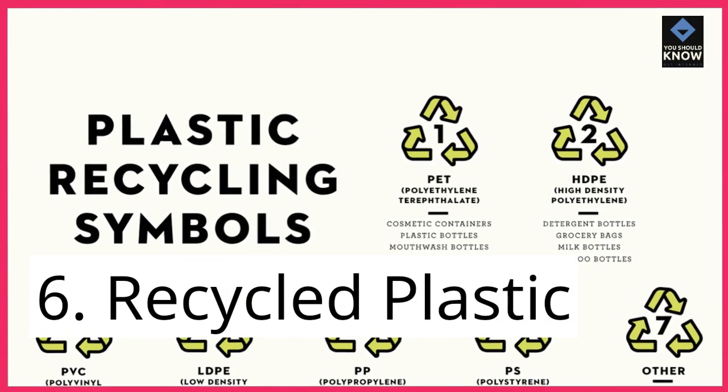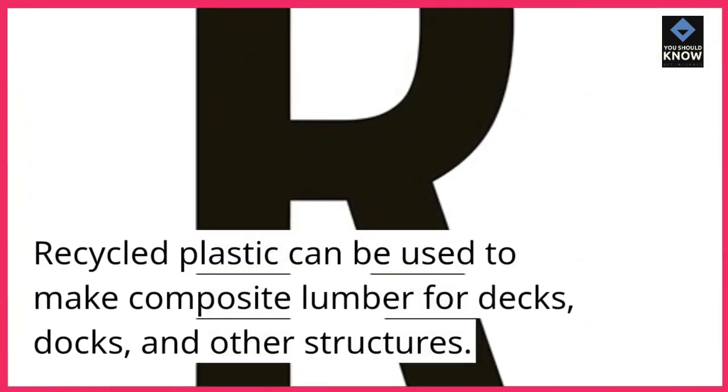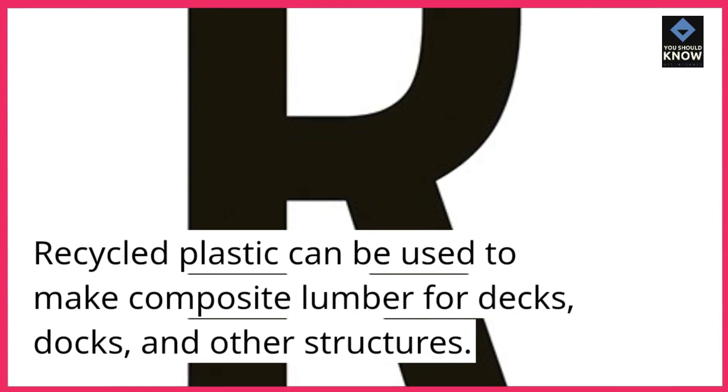6. Recycled plastic. Recycled plastic can be used to make composite lumber for decks, docks, and other structures.